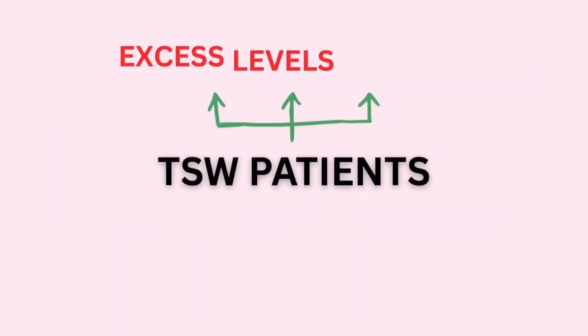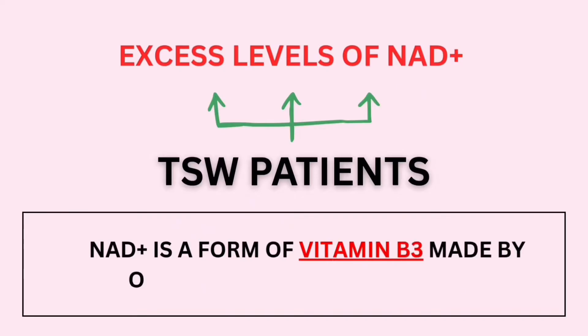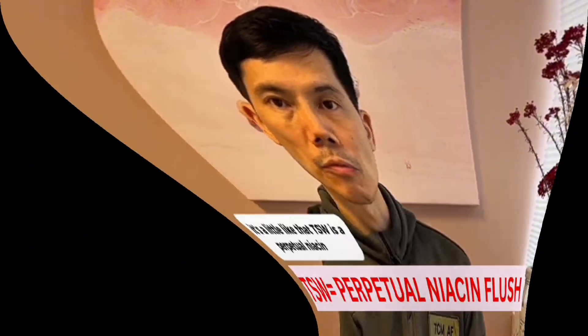Studies show that TSW patients have excess levels of NAD+. NAD+ is a form of vitamin B3 made by our cells to produce energy. A niacin flush is where your skin gets hot, red, and itchy. In TSW, it's a little like that — TSW is a perpetual niacin flush.